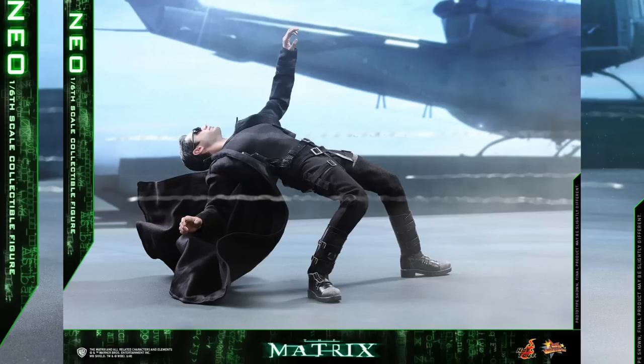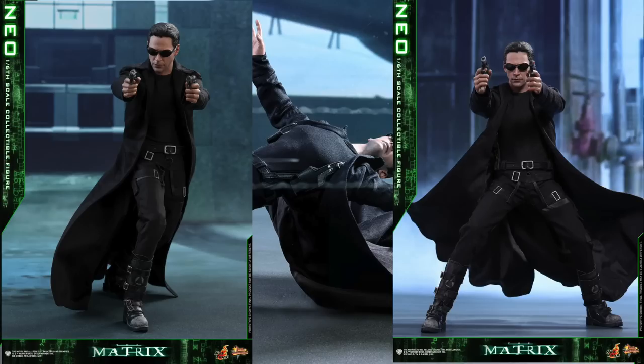You definitely get 30 points of articulation and 8 interchangeable hands: a pair of fists, a pair of hands for holding weapons, relaxed hands, and open hands.